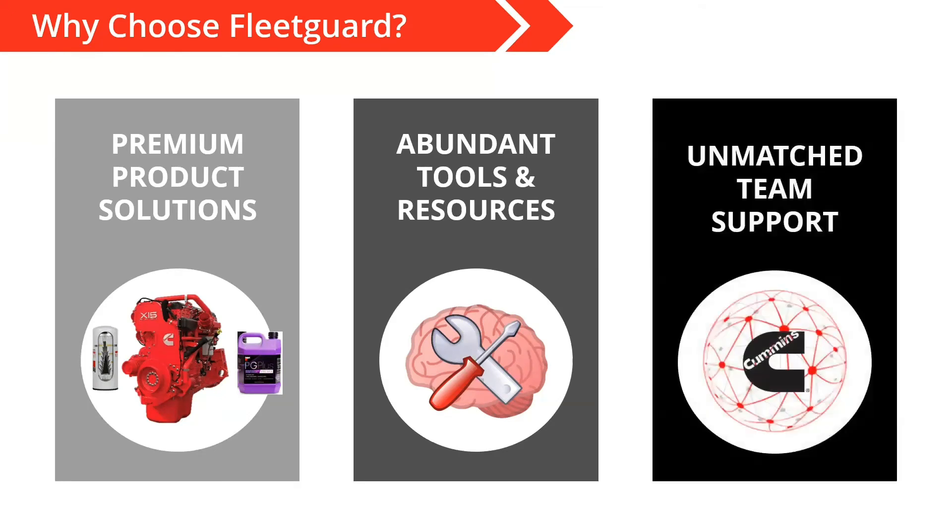Lastly, as it relates to our people — we do have a great team here at Cummins Filtration. Being part of the world's largest independent diesel engine manufacturer means we have a huge network and the highest caliber of personnel to help you be successful. We want to be our customers' supplier for life when it comes to filtration and coolant products. That's really all the information I prepared for this session today. We'll open it up for any questions you may have — please feel free to use the chat window or the Q&A function.